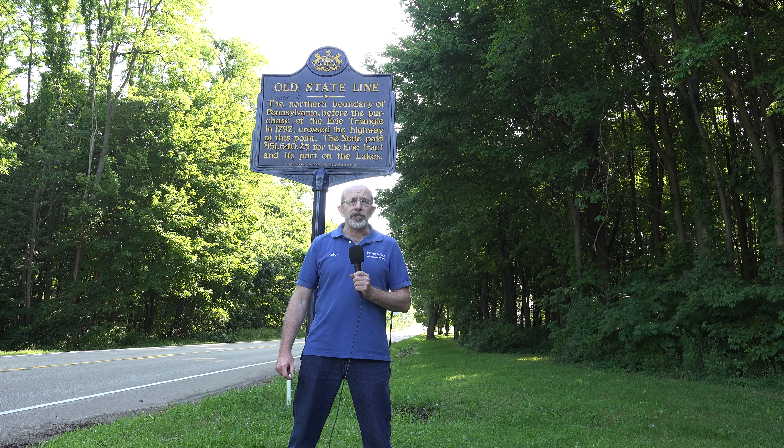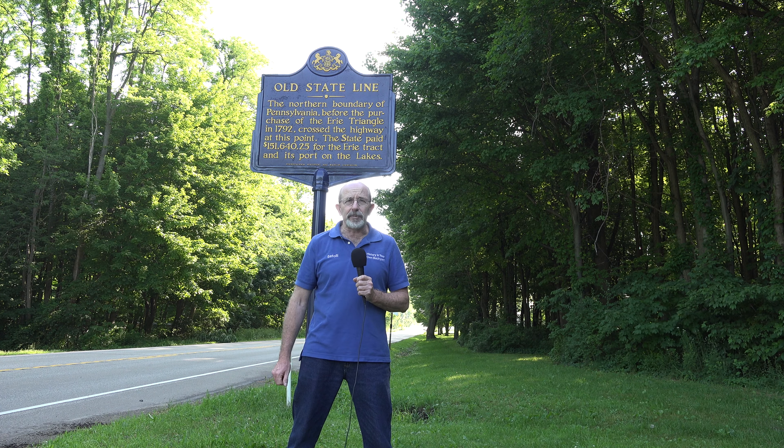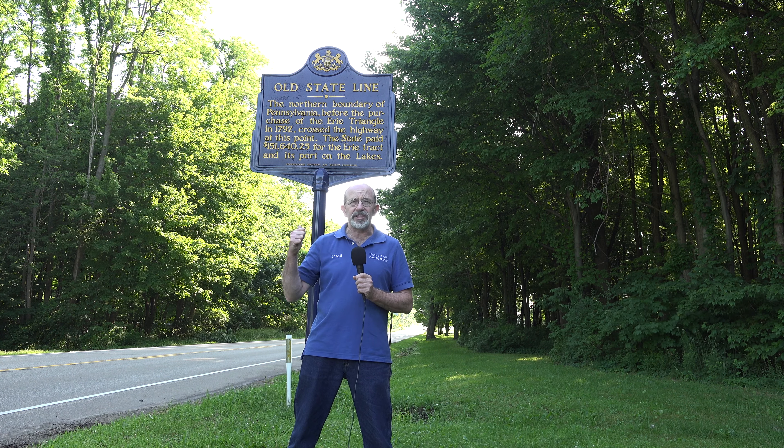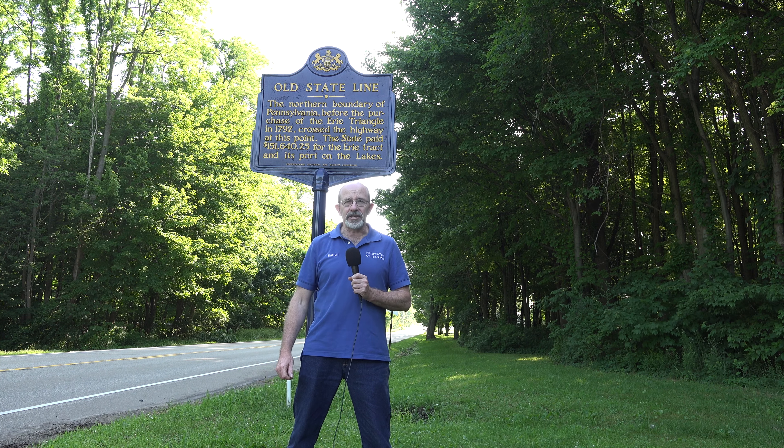Thanks for watching another edition of History in Your Own Backyard. Today we were in Erie County, Pennsylvania, checking out the old state line marker. Hope you enjoyed it. Remember, travel slowly and stop often.